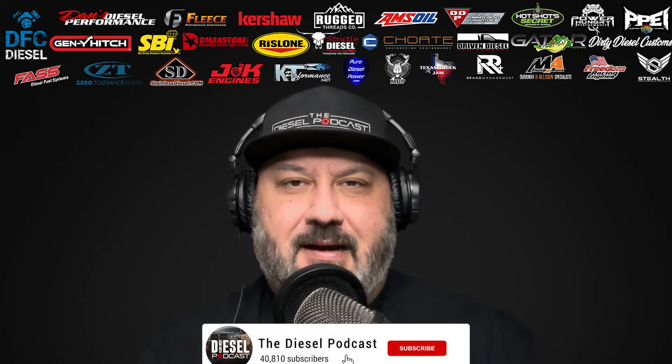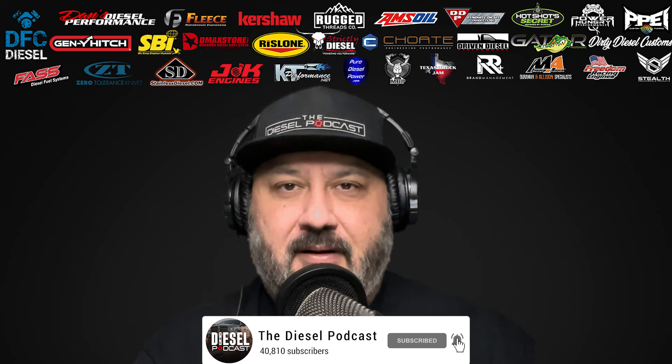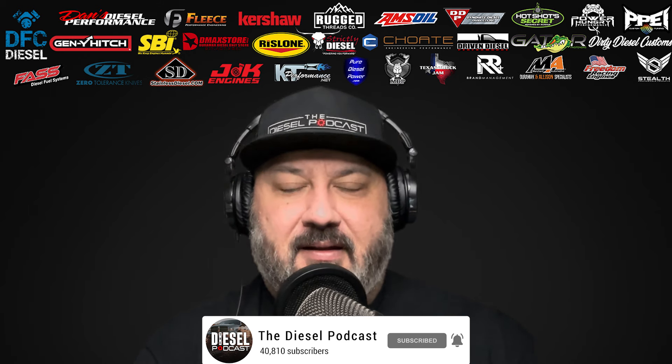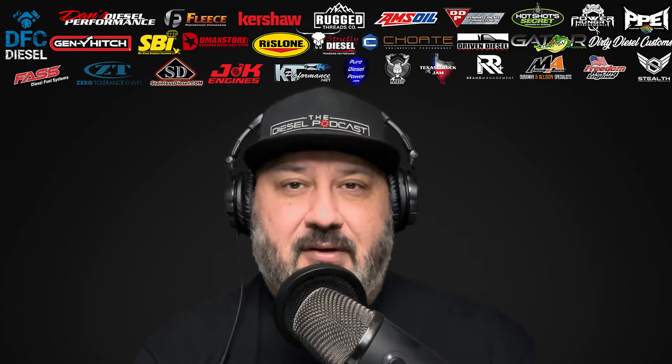If you're watching this on YouTube and aren't subscribed, make sure and click the subscribe button, like, comment, let us know what you think about the episode. If there's a particular guest or topic that you'd like to have covered, we'd love to be able to get your suggestions and then work them into future episodes.